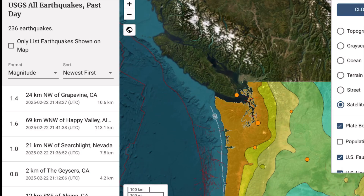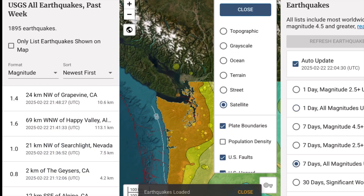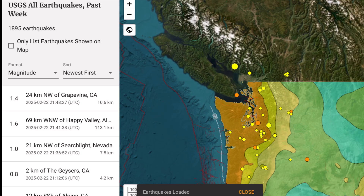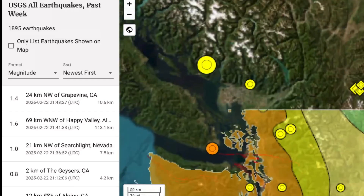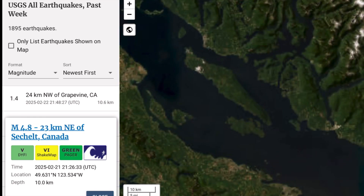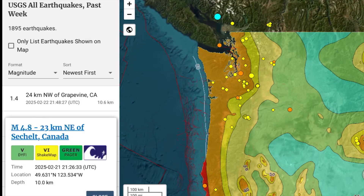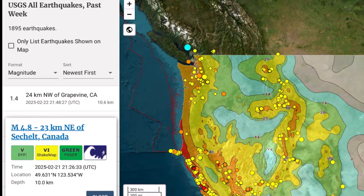No major earthquakes to report around Yellowstone, but increasing seismicity across the Pacific Northwest, right up into British Columbia. Seen here the last 7 days — and this was yesterday, a 4.8 earthquake, Sechelt, Canada, 10-kilometer depth, and there is Texada Island right there. Very close to a good follower and friend — please check him out, he's probably in the comments section right now. Subscribe to his channel, let's grow.